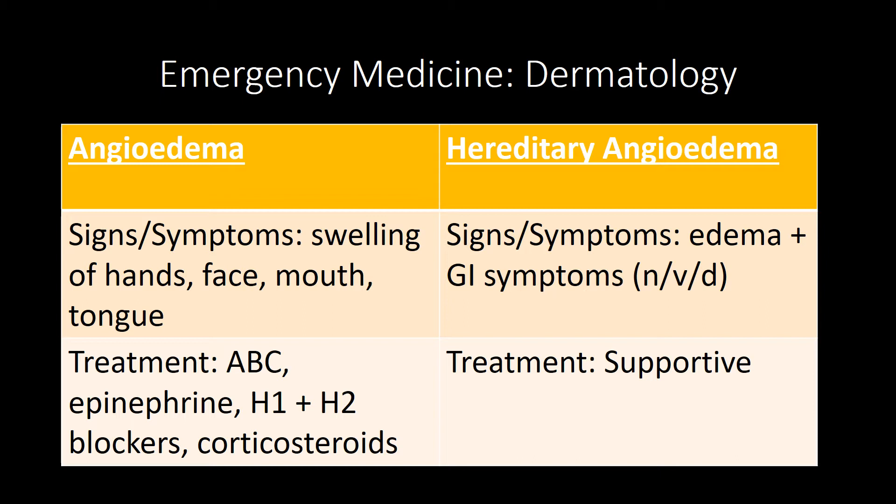Eczema, also known as atopic dermatitis, presents with complaints of pruritus and rash predominantly on the flexor surfaces. The treatment is to treat the symptoms and use hydrocortisone. Seborrheic dermatitis is dry peeling of the scalp, seen in newborns as cradle cap. The treatment is antifungal shampoo — ketoconazole.